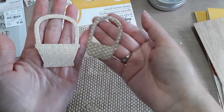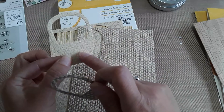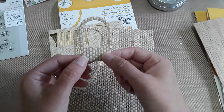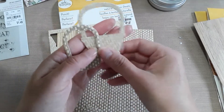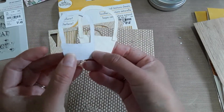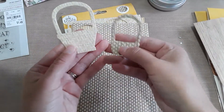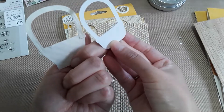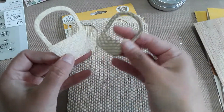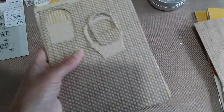I cut little baskets from the sheets. This basket shape is from the Basket Bundle from Stampin' Up, and this is the Extravaganza Basket from Lawn Fawn. They look like real woven baskets! The Stampin' Up handle is separate from the base, so I glued it on with Tombow Mono Liquid Glue.